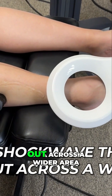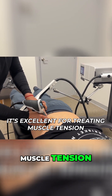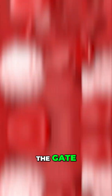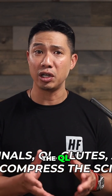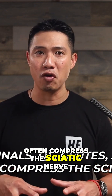We use two types. Radial shockwave therapy spreads out across a wider area. It's excellent for treating muscle tension, trigger points, and superficial tendons or fascia. Think of it as the wave that opens the gate, increasing circulation and relaxing overactive muscles like the paraspinals, the QL, the glutes, and the piriformis that often compress the sciatic nerve.